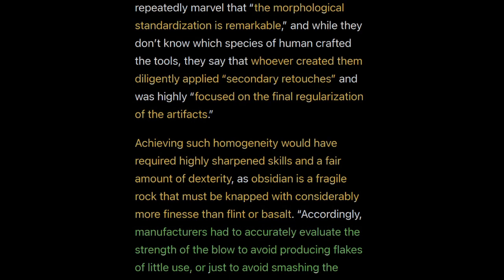Other researcher takeaways: they were immediately struck that the morphological standardization is remarkable — every axe pretty much looks the same. Whoever created them diligently applied secondary retouches and was highly focused on the final regularization of the artifacts, essentially inspecting them to assure high quality. Achieving such homogeneity would have required highly sharpened skills and dexterity, as obsidian is a fragile rock that must be knapped with considerably more finesse than flint or basalt. Manufacturers had to accurately evaluate the strength of each blow to avoid producing useless flakes or destroying the core.